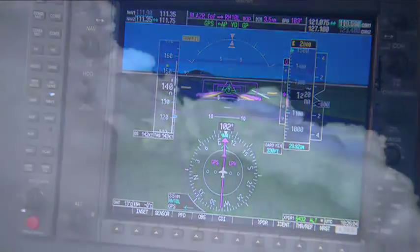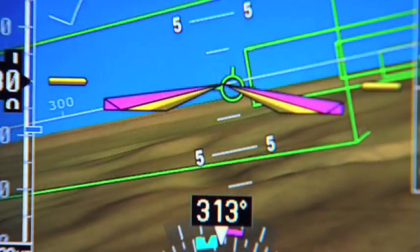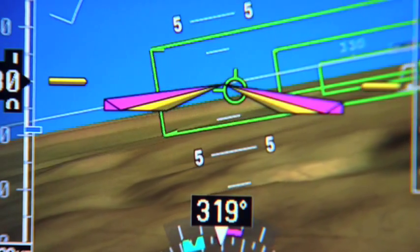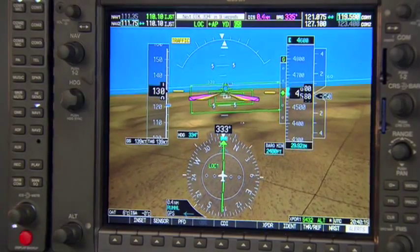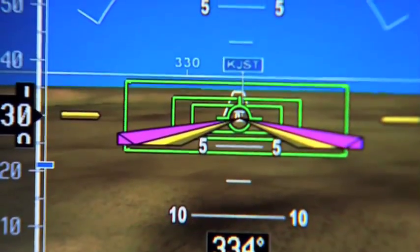One of the first flights that we took had an organ transplant team on board at night — lousy weather, low visibilities, snow in the IMC the whole time. But we had the G1000 and it was a wow moment for us to get established on the localizer and find out that the airport really is out there because you can see it.